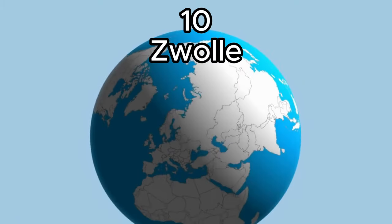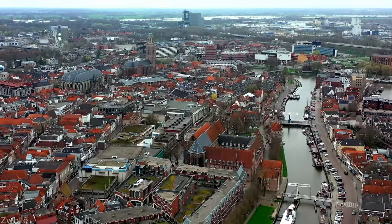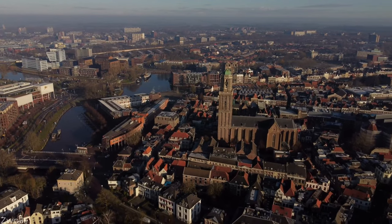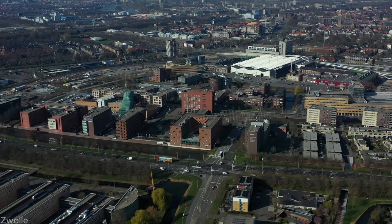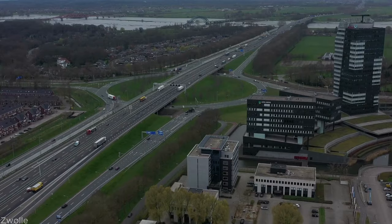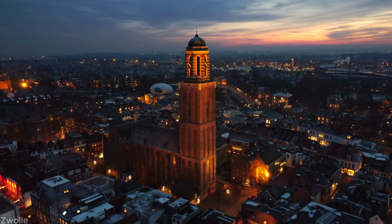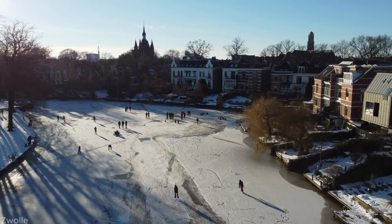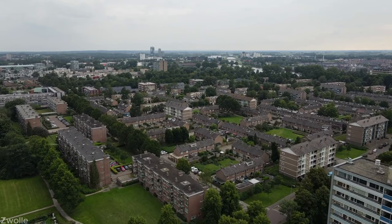Number 10: Zwolle. Our first destination is the charming city of Zwolle, nestled in the heart of Holland. With its rich history and picturesque beauty, Zwolle offers a delightful blend of old-world charm and modern vibrancy. Explore the well-preserved medieval center, where ancient city walls and historic buildings transport you back in time. Immerse yourself in the cultural tapestry of Zwolle, from its impressive museums to its lively festivals.